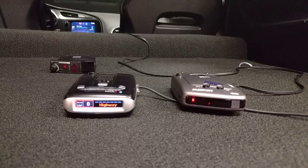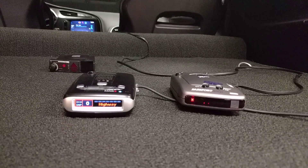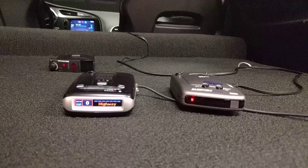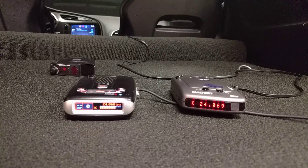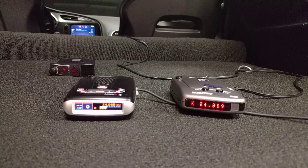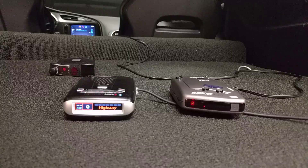I have another video of the X-50 Black and the Max comparing the same thing, and the Max used to smoke it. Now that's not the case anymore. I think it's come with a loss — the BSM filtering update has also made the detector slower to detect instant-on quick trigger.